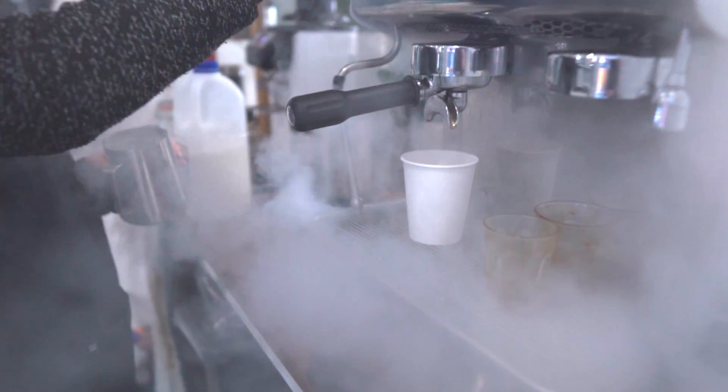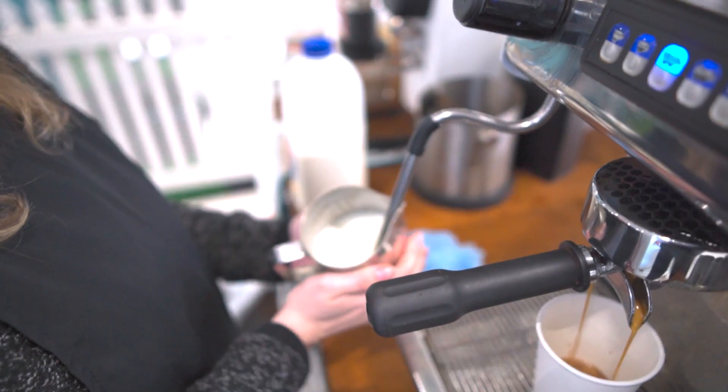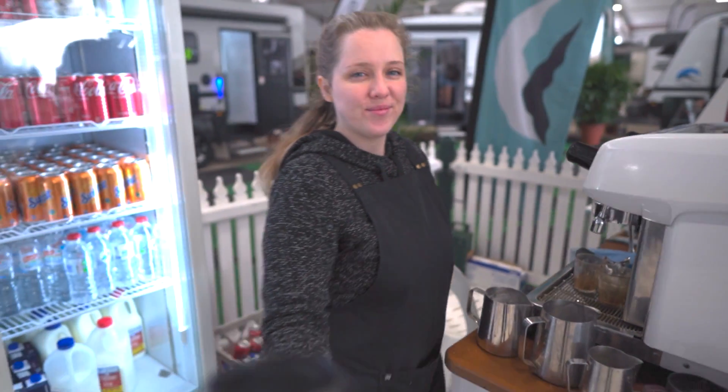I've just rocked into the Green RV show area and they've got free coffee. Just what I needed. You've got to check this out.